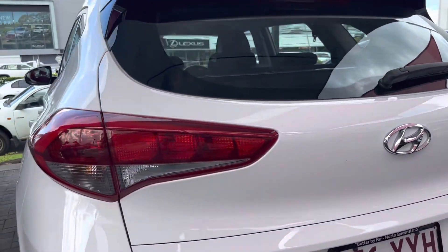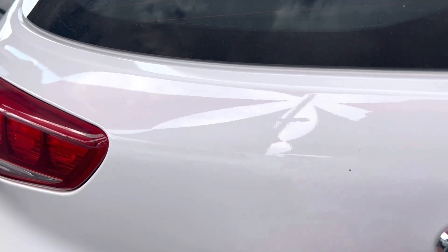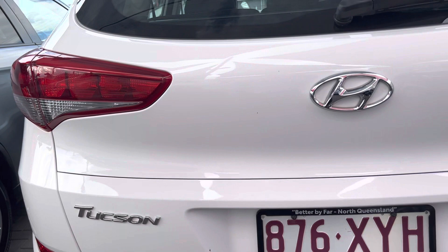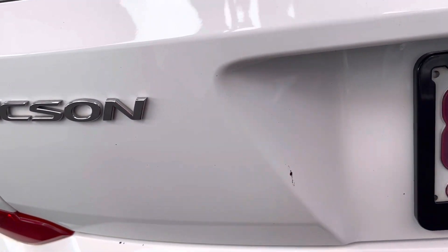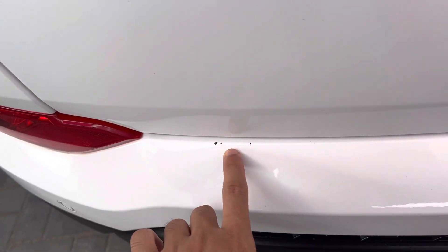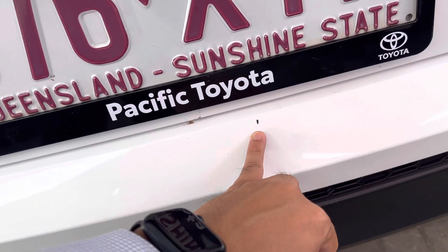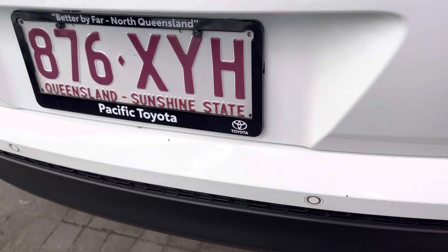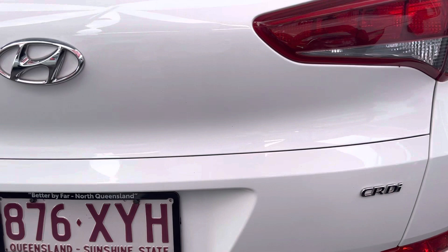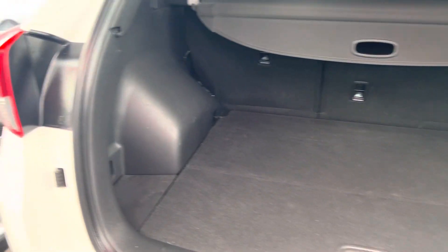We'll have a look at the back bit now. Very, very minor stone chips. Anything like that I can take it to a paint shop and get it all nicely done. That's a little bit of bird poo there, but just minor stone chips — just needs a good clean. Happy to help you out and take it to a paint shop so they can fill that in with paint, looks a little bit nicer.